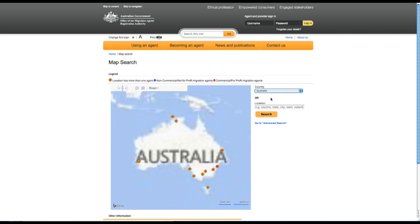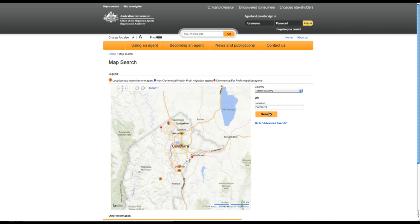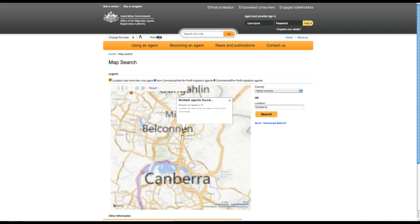To ensure you are dealing with a registered migration agent, go to the MARA website and click on 'Search for an Agent'. Enter your agent's details, including their unique migration agent registration number. All registered agents are listed on this website.